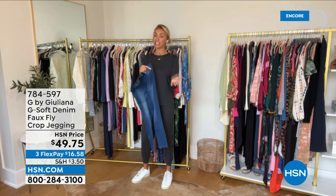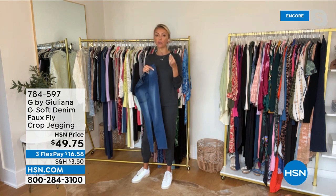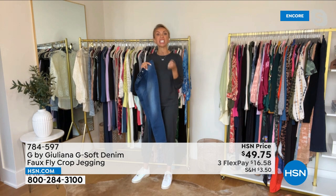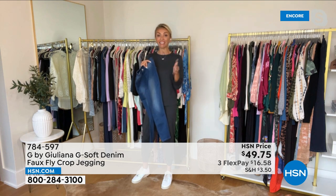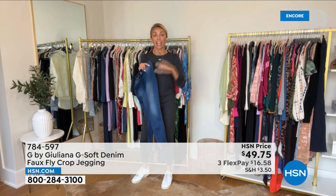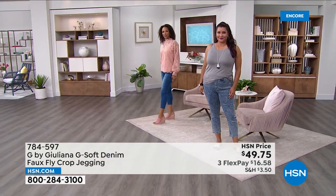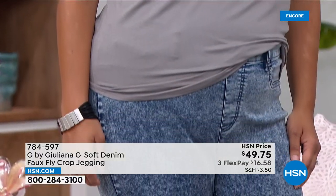Callie and Juliana bond over modal — when you see modal on a garment, it gives it a really soft hand. This actually has 25% modal in it, and modal is pricey. So the fact that these are under $50 with 25% modal, 32% cotton, and about 16% lyocell — you get all the stretch, the comfort, and the very soft hand. Ladies, these jeans cannot be beat.